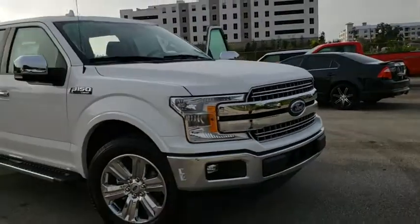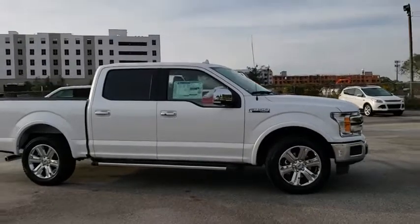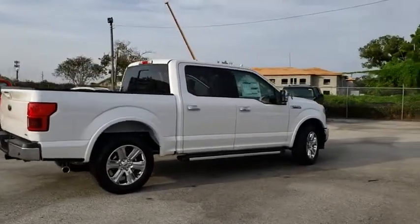2018 Ford F-150. A Ford F-150 knows how to handle any situation. It's built to follow orders. No whining. This vehicle has less than 200 miles.